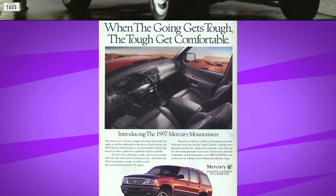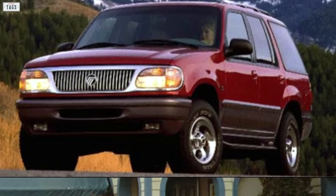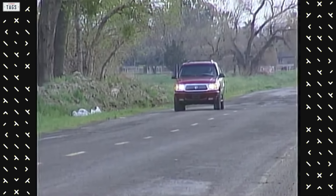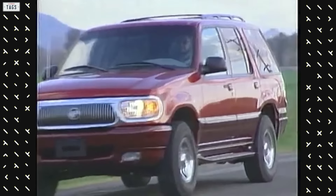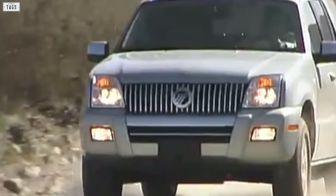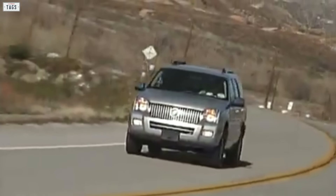A new Mercury-badged SUV model would show up for 1997. Based on the hot-selling Explorer, the original Mountaineer differed very little in terms of design from the Ford variant. The original 1997 model was, however, well-equipped and came with standard V8 power. By 1998, the refreshed Mountaineer distanced itself from the Explorer with a unique model-specific grille, headlamps, larger wheels, a new rear hatch design, and the 4.0-liter V6 became available. The Mountaineer would carry on until the brand was shuttered in 2010, though sales for the SUV steadily dropped from the mid-2000s onward.